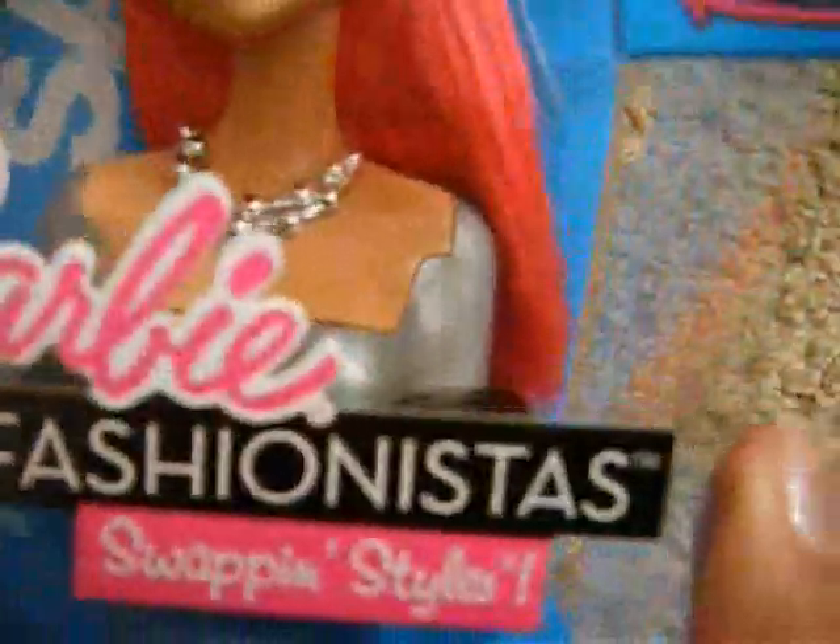I really like the Fashionistas because their knees and arms can bend like that. And the fact that she has pink hair is so cool, because I've never seen a Barbie with pink hair really. And the fact that it was a Fashionista — so yeah.